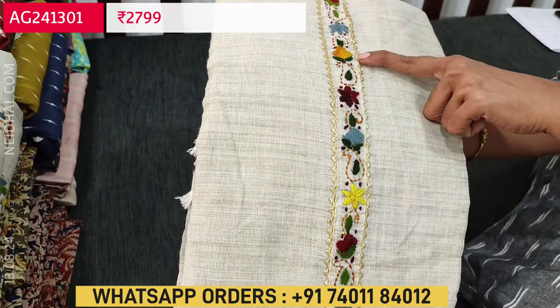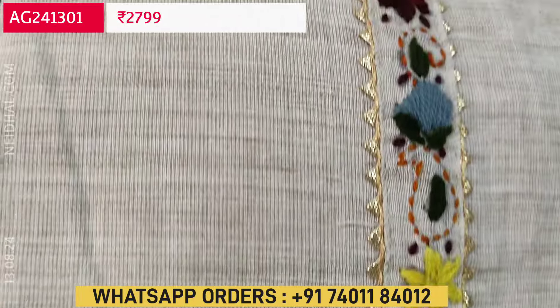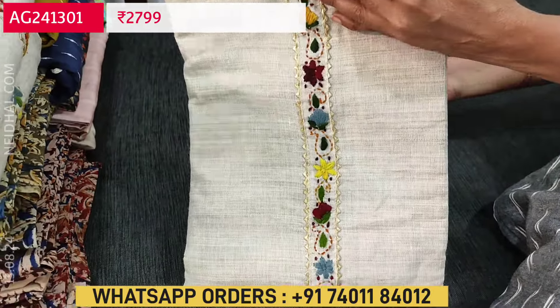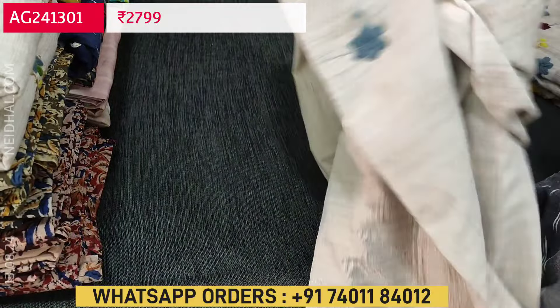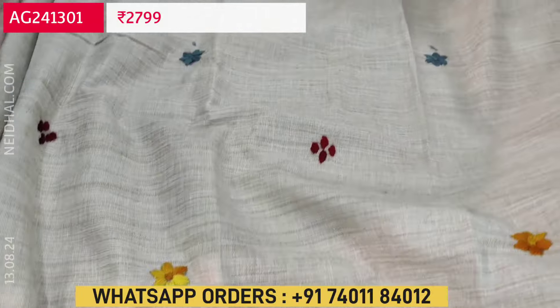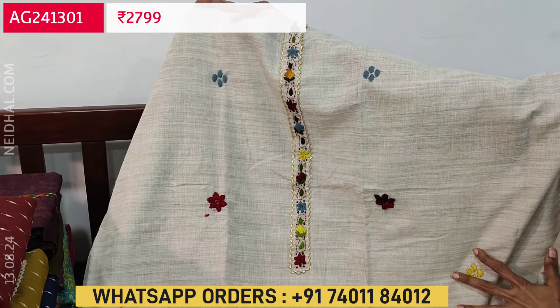Let us begin with a beautiful designer set. The fabric is premium mull cotton in light beige color. All these are hand embroidery work with colorful thread detailing and we have a simple gota lace work as well. The fabric is super soft. All these are designer pieces — it's complete hand work done on the top as well as on the dupatta.